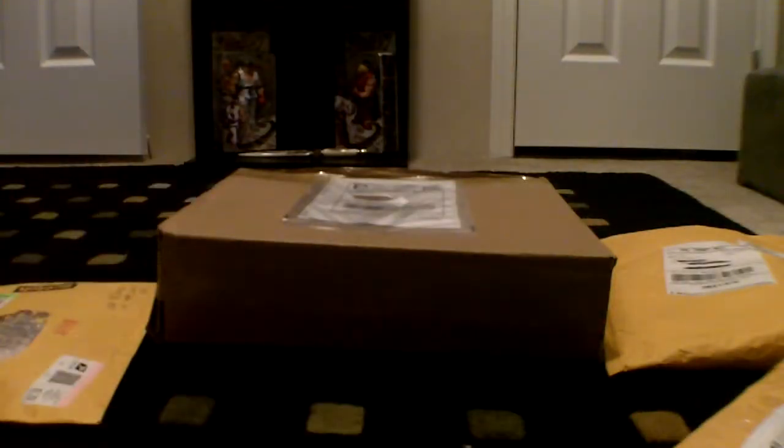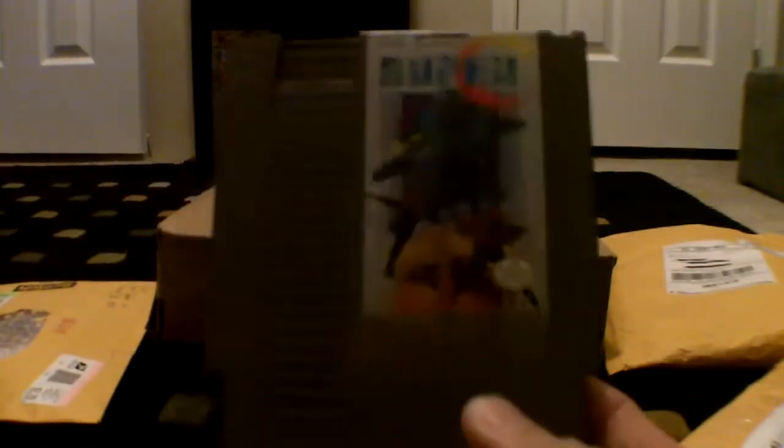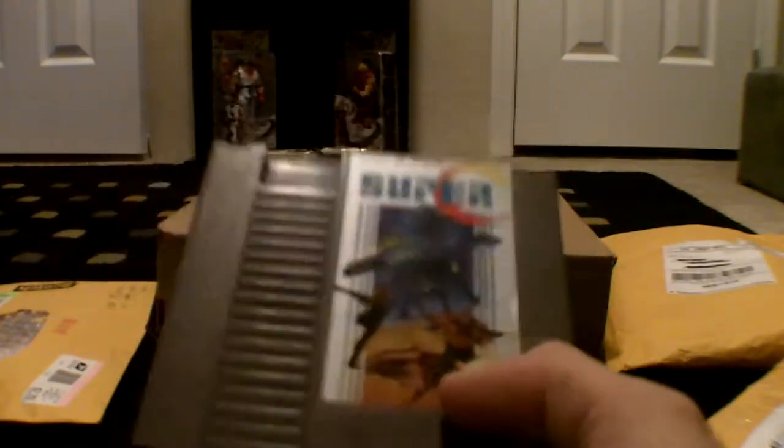First one — not sure which one this is. Super Contra for the NES. Nice. I love the Contra series. I still need to pick up the first one, but I got this one for, I believe, eight dollars plus three dollars shipping — something like that. And it came with the case.